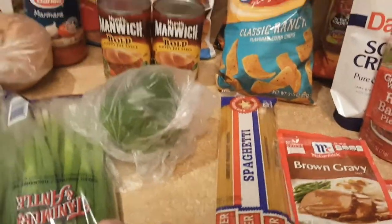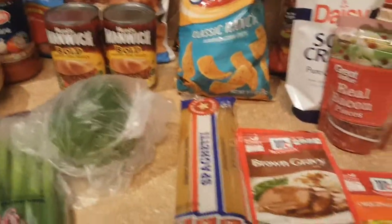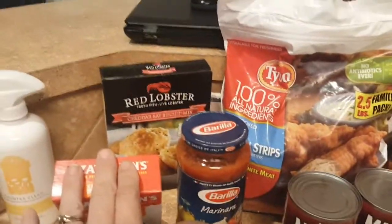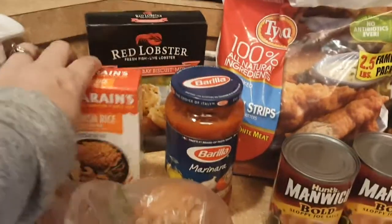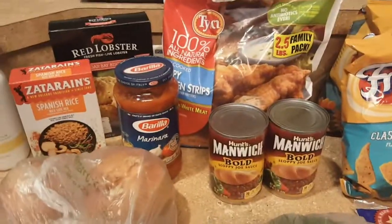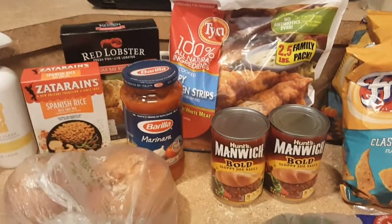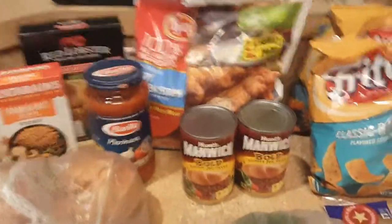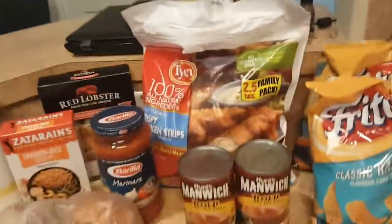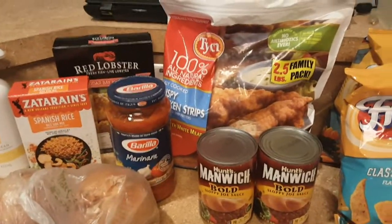Some spaghetti noodles, which I'll be using to make my garlic spicy noodles — I just think that's the best. Some Spanish rice and some cheddar bay biscuits. I know how to make those from scratch, but it just makes it easy on a weeknight between picking up from track, jobs, and life. I'd rather have that easy convenience than pick up takeout.